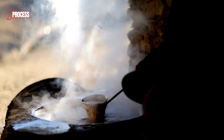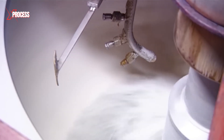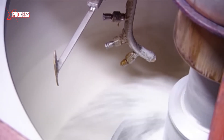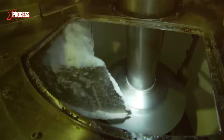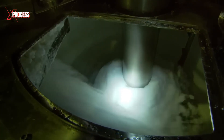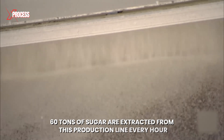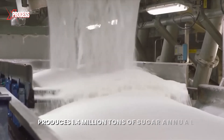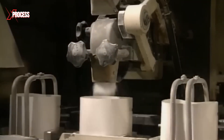The centrifugal force causes the sugar crystals to stick to the walls of the centrifuge, while the more liquid molasses is expelled and collected separately. This molasses will be used in the production of alcohol and alcoholic beverages. The sugar crystals, still adhering to the centrifuge wall, are then washed with hot water to remove any residual molasses. This washing process improves the sugar's purity and contributes to its final quality. After washing, the sugar crystals are dried to remove any remaining moisture. 60 tons of sugar are extracted from this production line every hour, resulting in the final product of a campaign that produces 1.4 million tons of sugar annually. Finally, the sugar crystals are packaged in bags before being distributed.